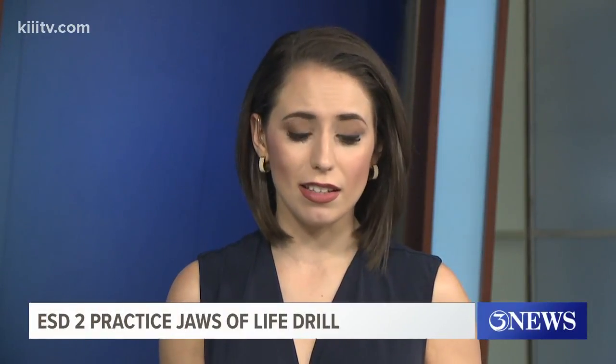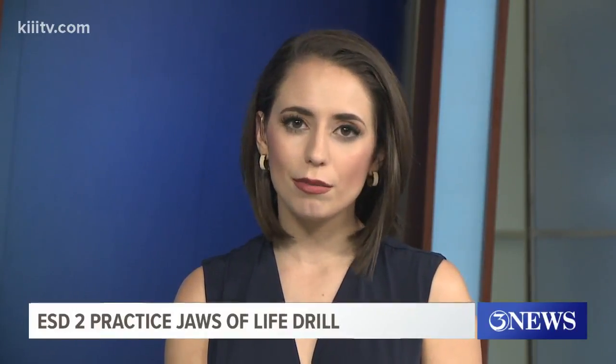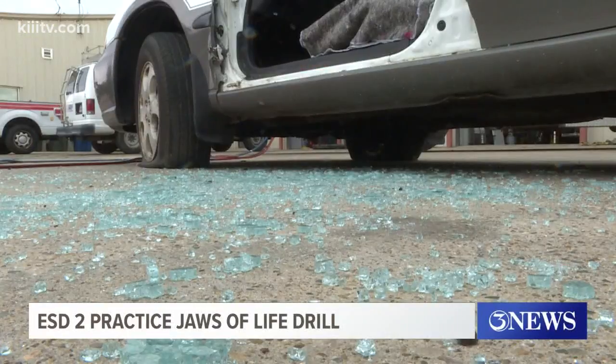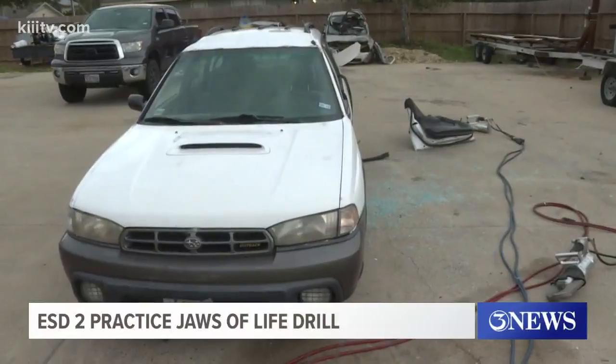A vehicle crash happens every minute here in Texas, and oftentimes first responders wind up pulling out the jaws of life to rescue people who are trapped. Our Marissa Cummings shows us tonight how that equipment works. That sound usually doesn't put a person's mind at ease, but when you're trapped in your car with no way out, it means help has arrived.